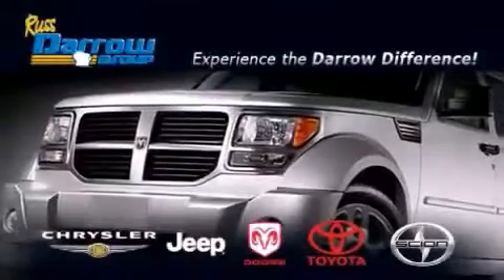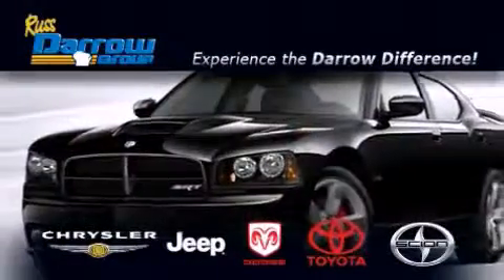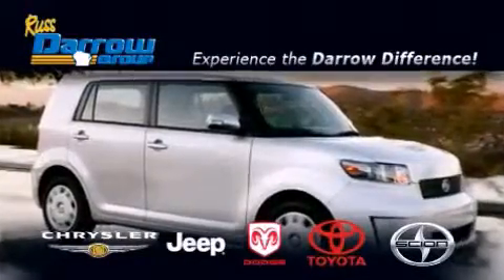Get the Darrow difference today. Only at Russ Darrow Toyota Scion Chrysler Jeep Dodge West Bend. Russ Darrow.